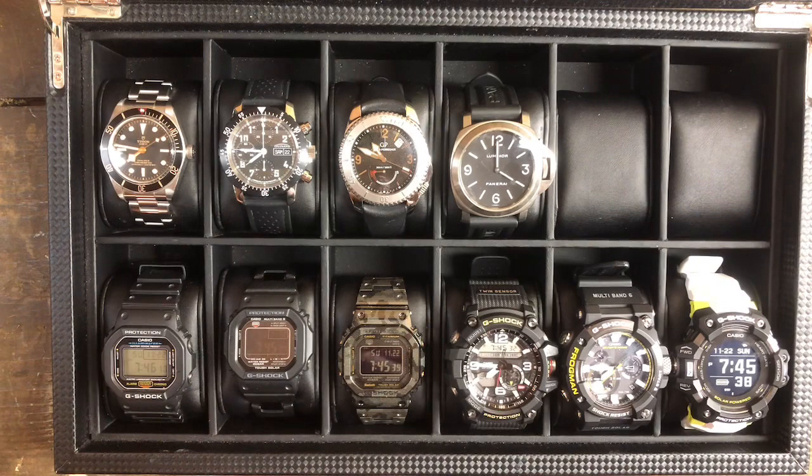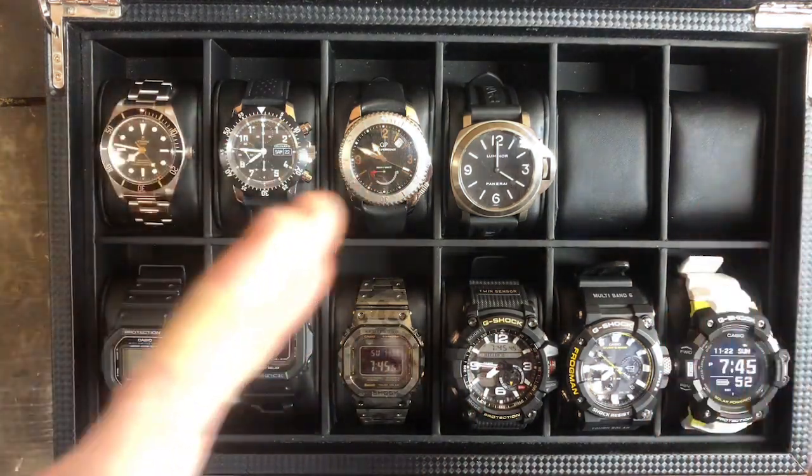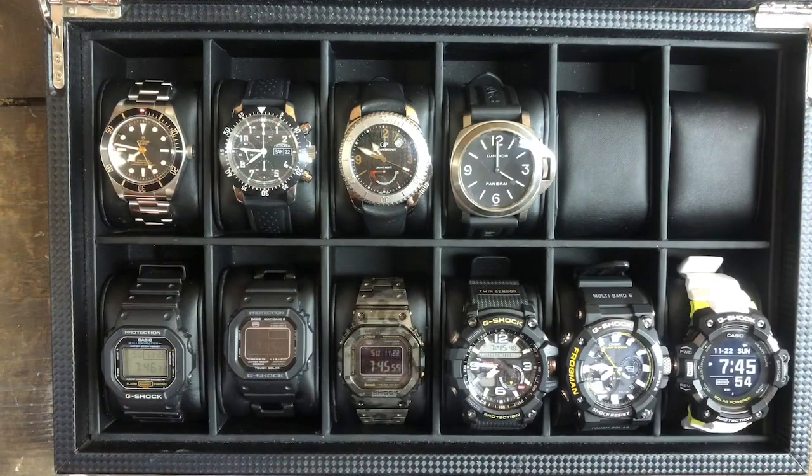Whether you use the term grail or not, I'm not going to judge. I use the term loosely — some people are more strict with that. To me it means a piece that I've been chasing for a long time and saving up for. I had built some watch equity, and so I was able to sell some pieces.